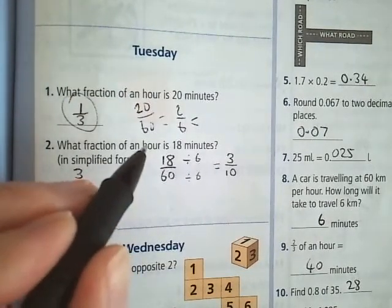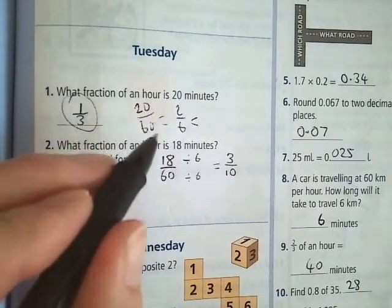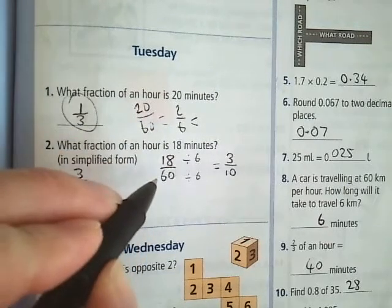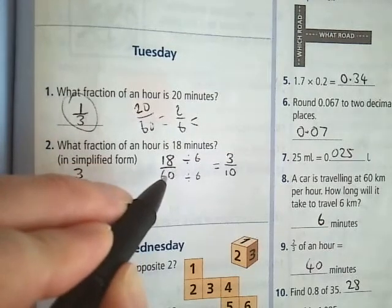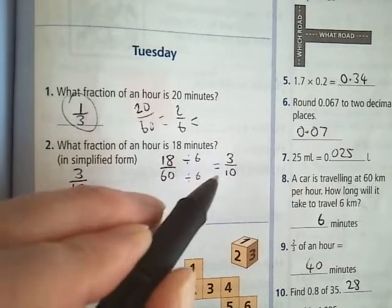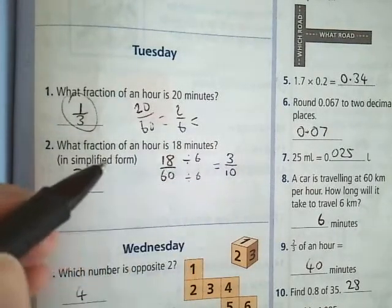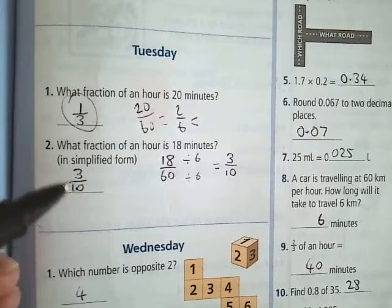Then what fraction of an hour is 18 minutes? You do the same thing — put it over 60, so 18 over 60. Can you simplify 18 and 60 by dividing top and bottom by the same number? Yes — you can divide both by 6. You end up with 3 tenths. Can you simplify that any further? No, you can't divide 3 into 10. So the answer is 3 tenths.